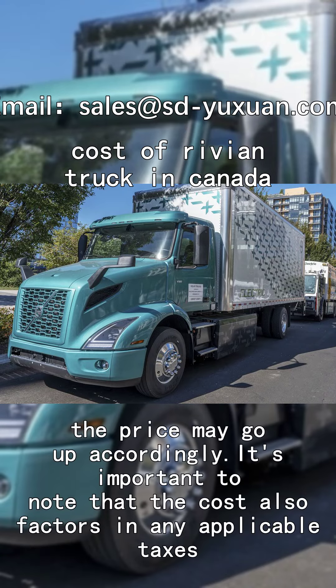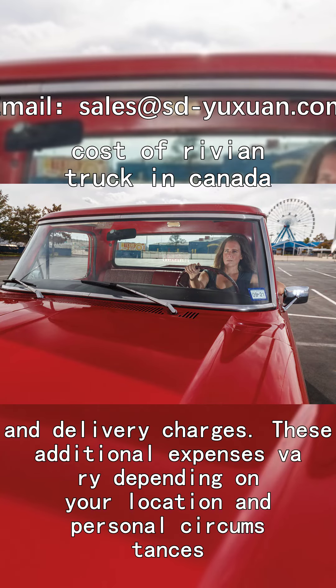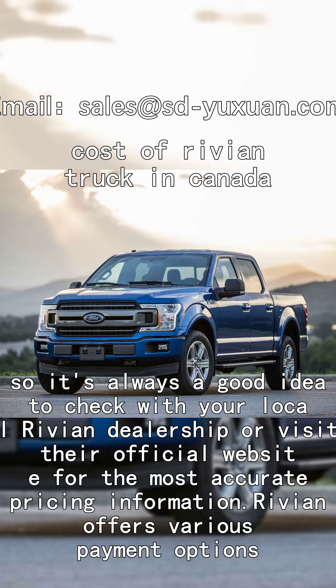the price may go up accordingly. It's important to note that the cost also factors in any applicable taxes, registration fees, and delivery charges. These additional expenses vary depending on your location and personal circumstances, so it's always a good idea to check with your local Rivian dealership or visit their official website for the most accurate pricing information.